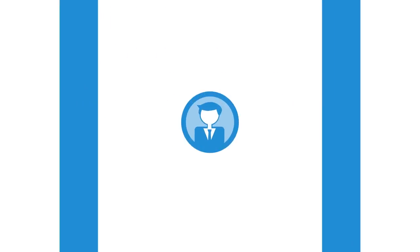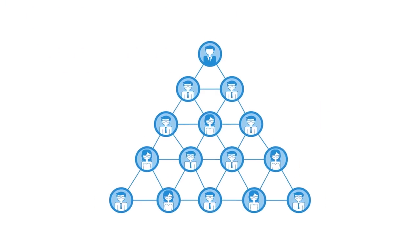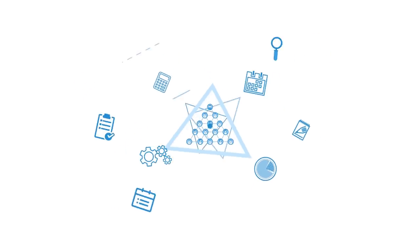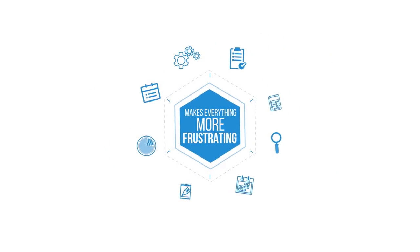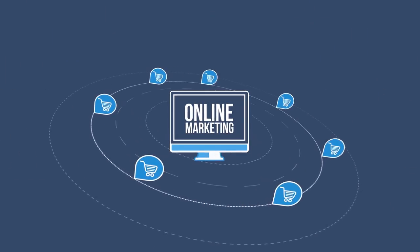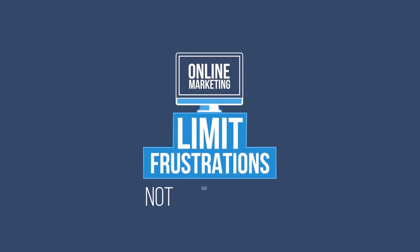And if you're managing a team of people, handling the various permissions and schedules and collaborations across multiple sites makes everything even more frustrating. I don't know about you, but one of the reasons I went into online marketing was to limit frustrations, not add to them.